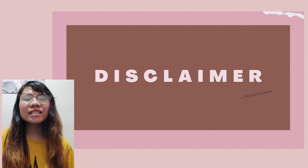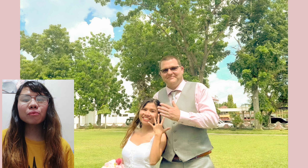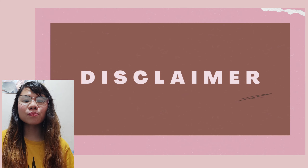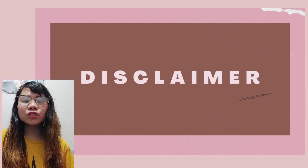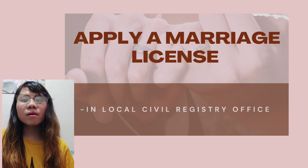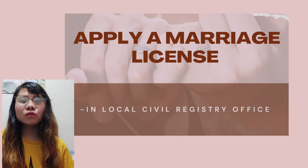All the information in this video comes from my own experience when my U.S. citizen husband and I got married last May 2022, and from the local civil registry where we processed our marriage license. I also used some sample templates from Google for reference. I highly suggest that you also inquire at your local civil registry where you plan to process the marriage license, just to make sure. Here are the steps and requirements you need to comply with to get married in the Philippines with a foreign fiancé.